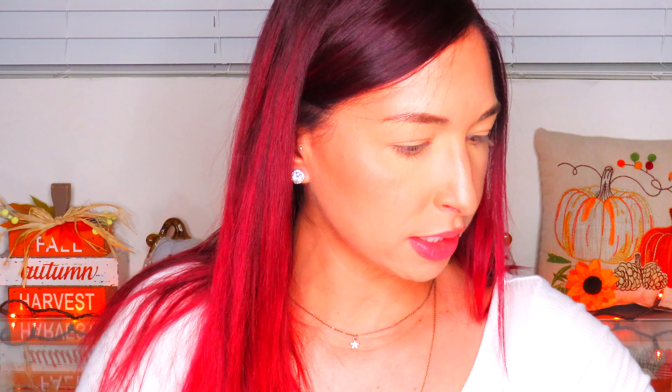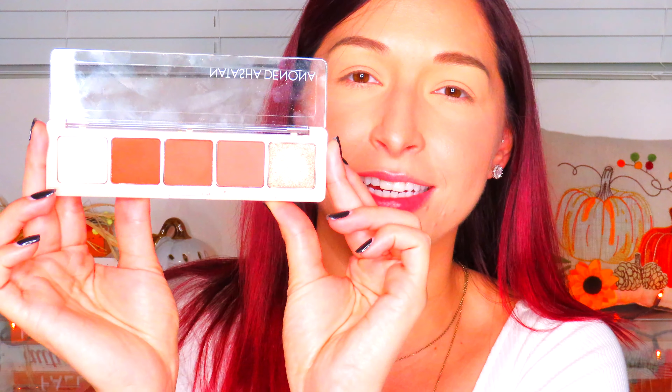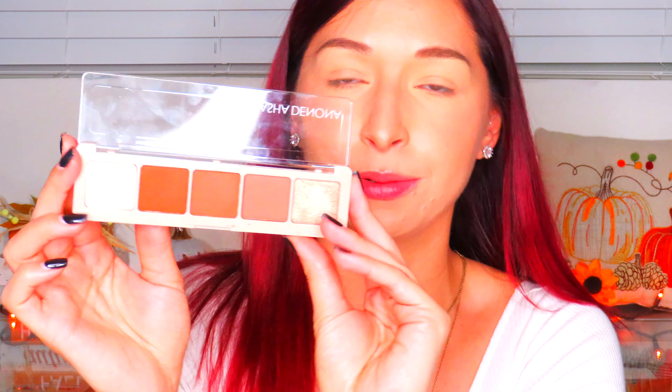The next item is from Natasha Denona — this is the thing I was most excited about when I got this box. I've never tried Natasha Denona and she's a really high-end, luxury brand. This retails for $48. It's a five-pan palette called the Peak Palette — everyday warm tone pigments composed of creamy matte and metallic formulas. These are all fall colors. I swatched them the other day and they are very pigmented. This screams fall, and I'm excited to use this on my eyes today.